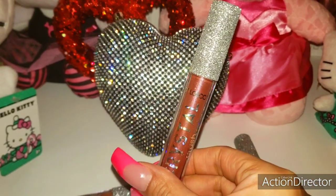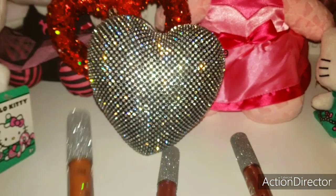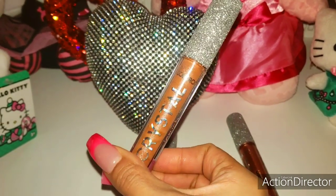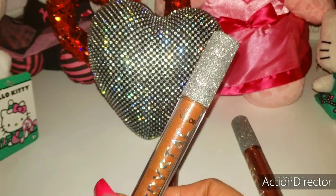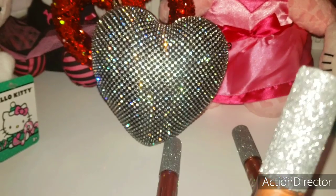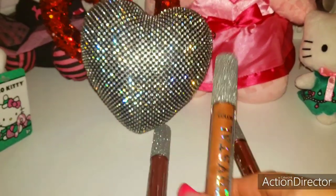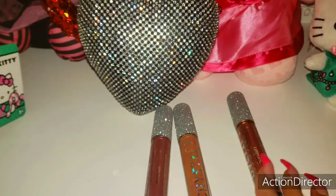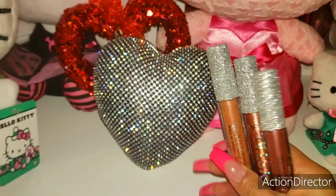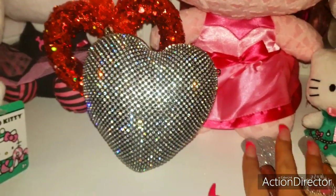They are shimmery, quite pigmented and smooth. This one is my favorite here — it's a really pretty bronzy, shimmery color. They are called Crystal Crush by Color Co. I found this three pack also at Marshall's for I believe $5.99.